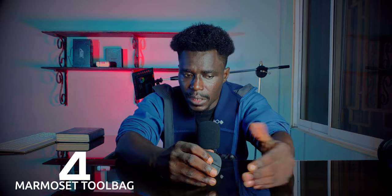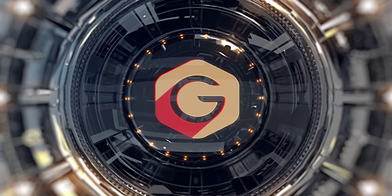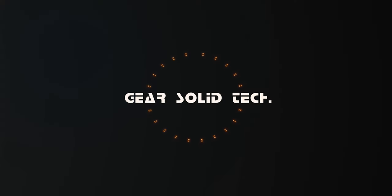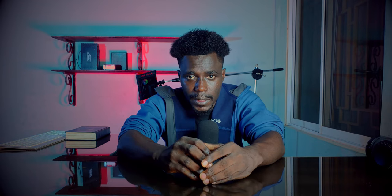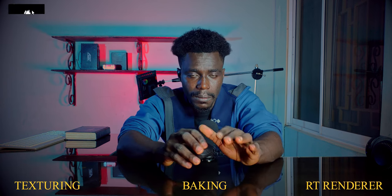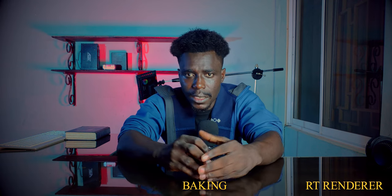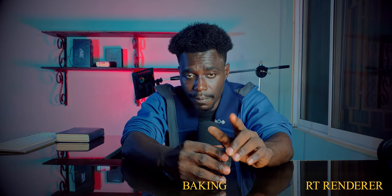I'm about to break Marmoset Toolbag down for anybody considering a new texturing toolkit. Who uses Marmoset and why should anyone purchase it? Marmoset Toolbag is advertised as a texturing, baking, and real-time renderer. Now, let's take the texturing out, because every other software does better than Marmoset when it comes to texturing — Marmoset fanboys can disagree, and I'm fine with that.